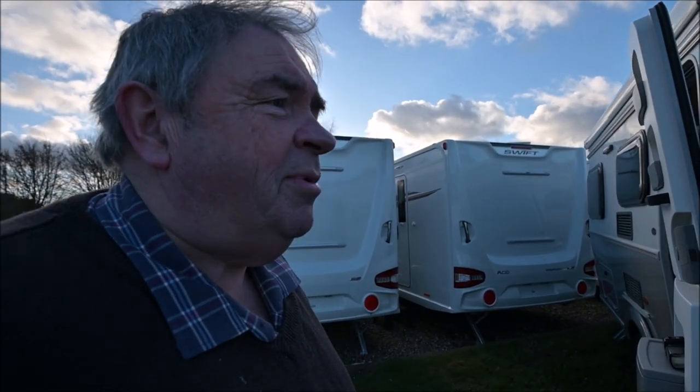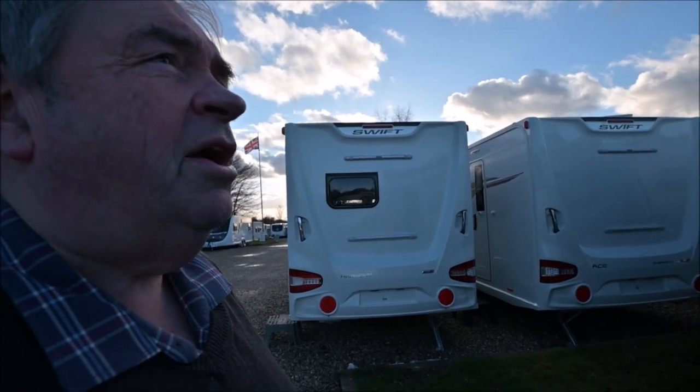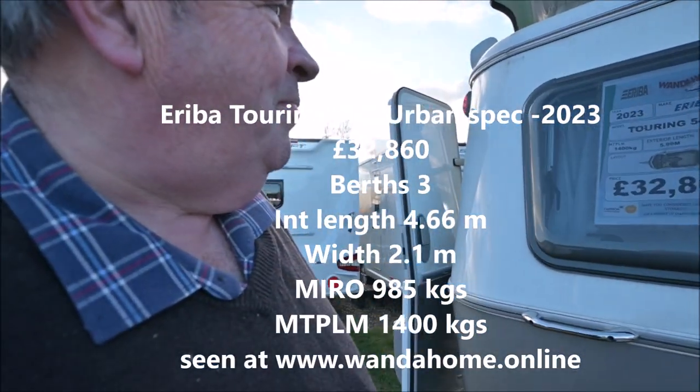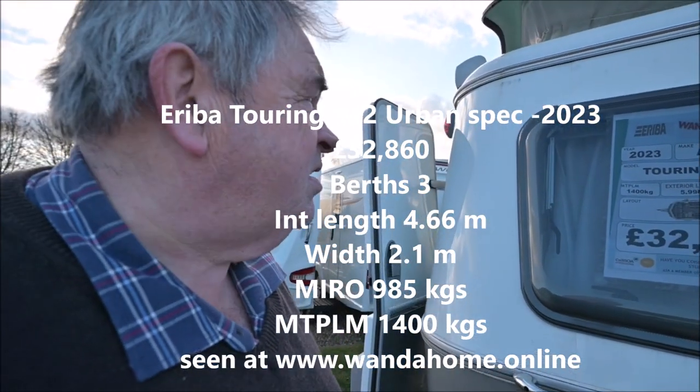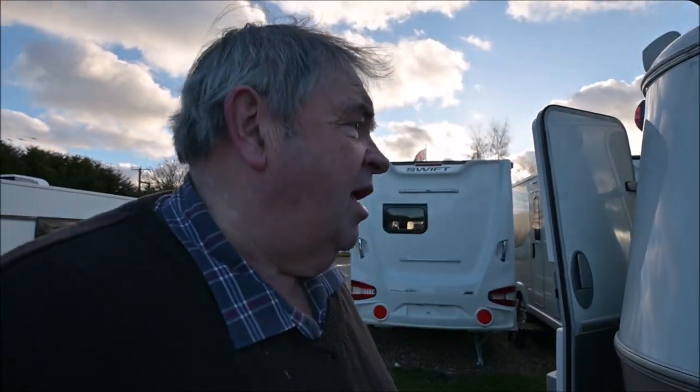Welcome to a new video. Somebody said to me, why don't you look at an Eriba? So I am here at South Cave at Wonderhome Caravans, and yes there is an Eriba here because Eriba deals. Now these guys will be shutting soon - story of my life. But I'm going to have a quick look at this. It's a Touring 542, it's a 2023 model and it is up at £32,860.